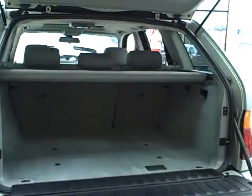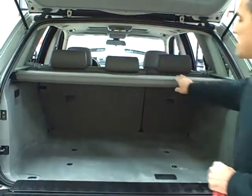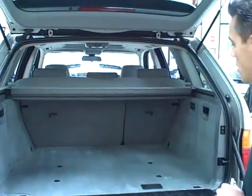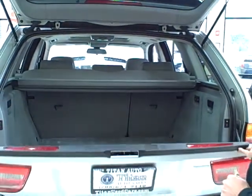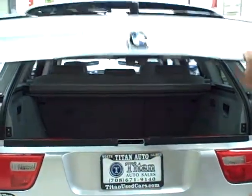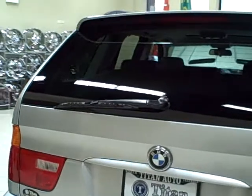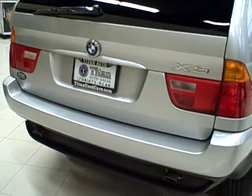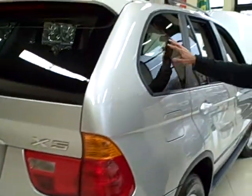Very spacious cargo area. It does have this nice cargo area cover, which can be retracted. It does also come with slightly tinted windows.